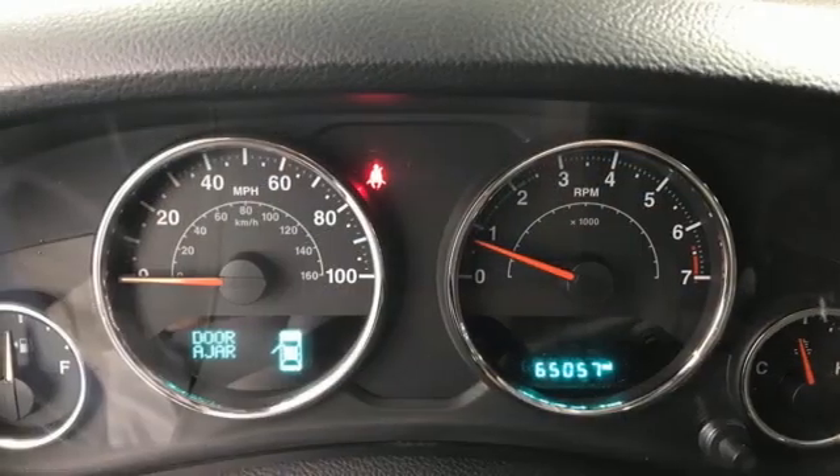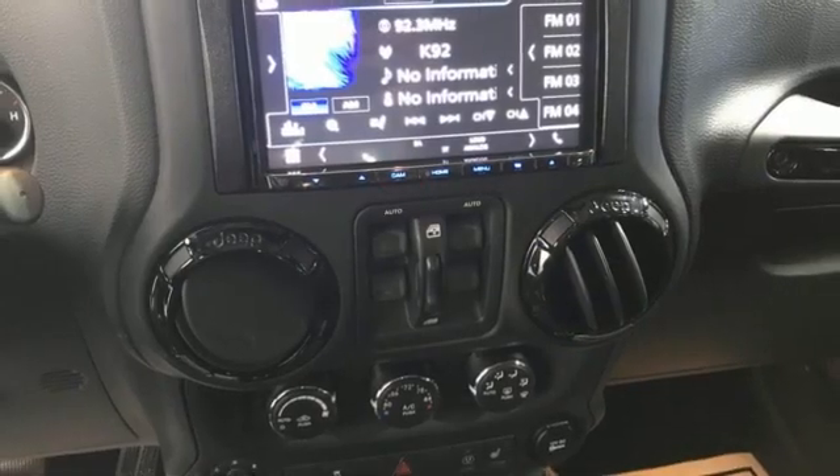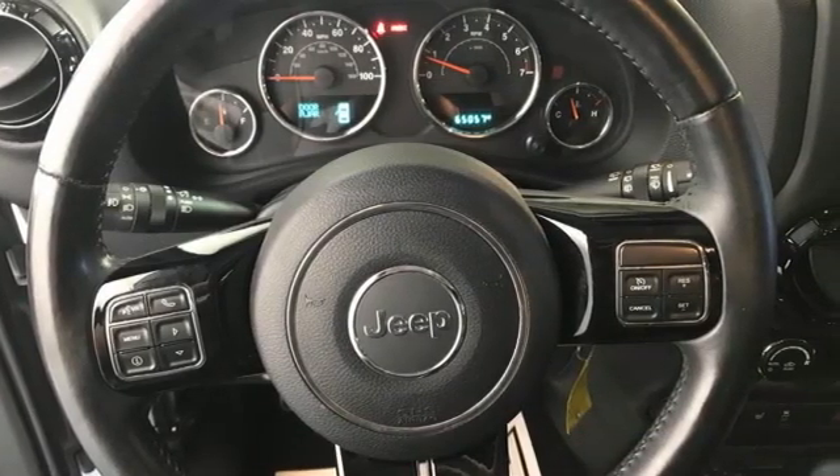External memory control, Targa sunroof, multi-function steering wheel, and front heated leather bucket seats. Car and Driver highlights its snap folding seats, removable roof, and off-road indestructibility.